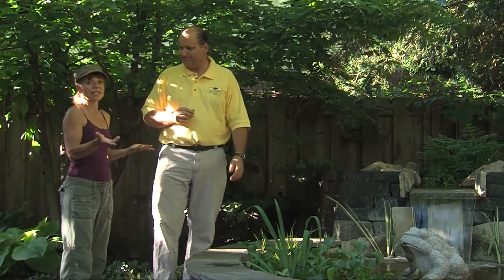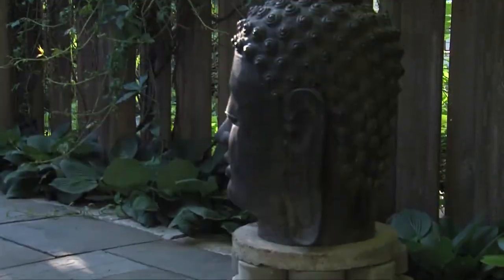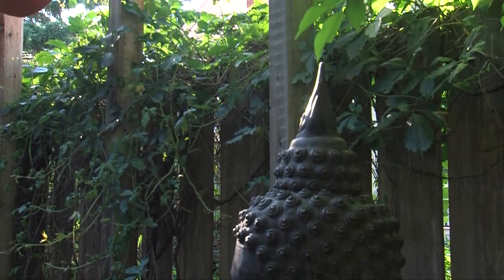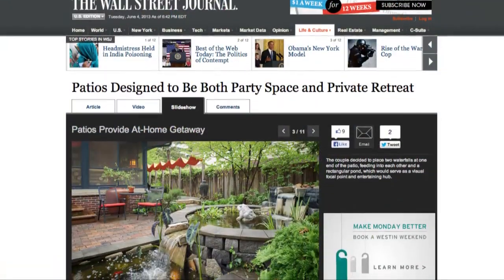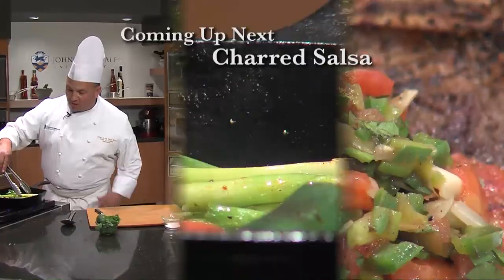Speaking of professional, this is an MNLA award-winning garden that Glenn created, and it was featured in the Wall Street Journal as well as Minnesota Spaces. Glenn, thank you so much for taking us on a tour of this lovely garden. My pleasure to take you to Bali for the afternoon. Thank you.